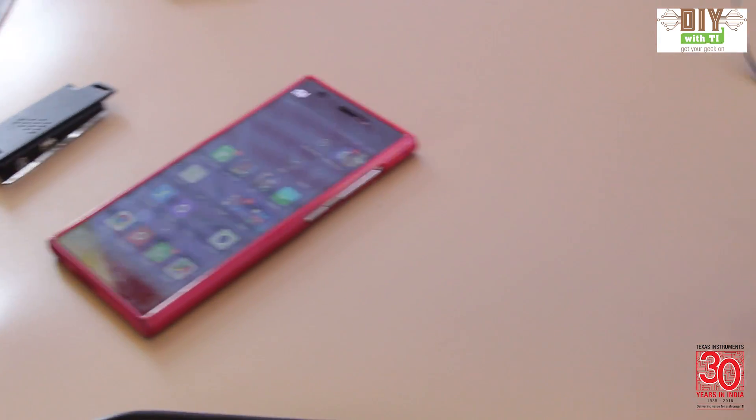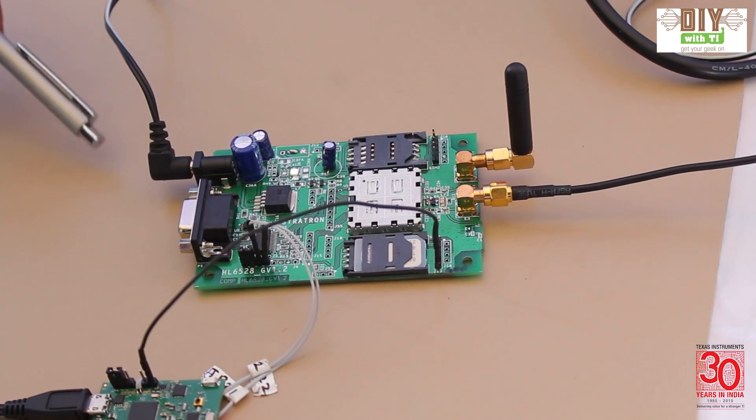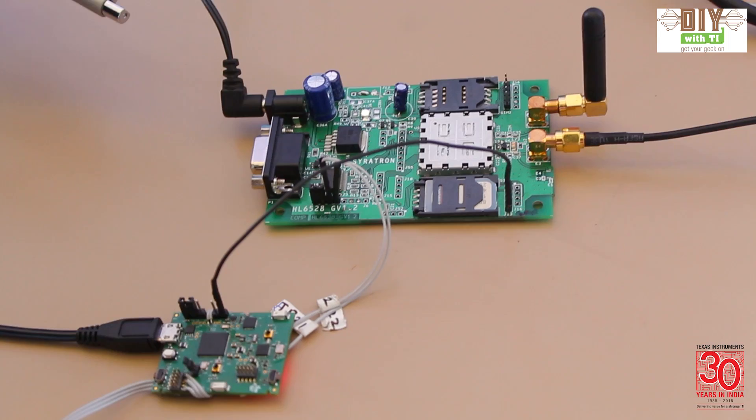So basically this also pushes the data over GPRS. If I have a web server, I can collect the data and do some data analytics or data logging.